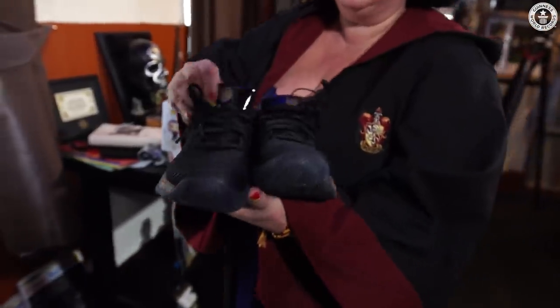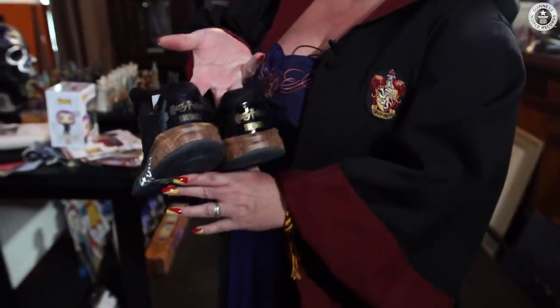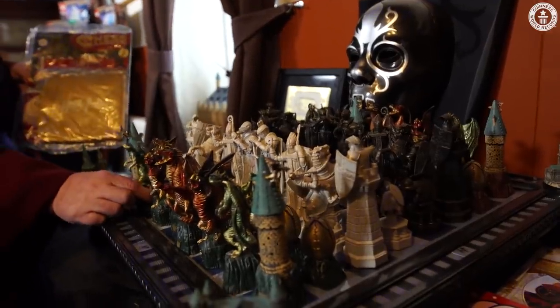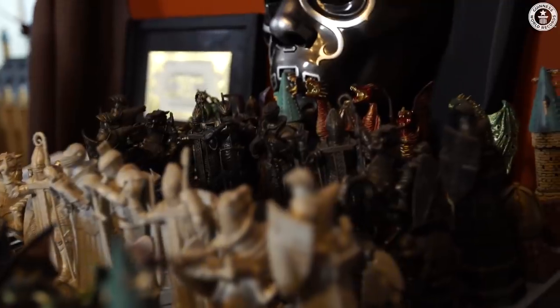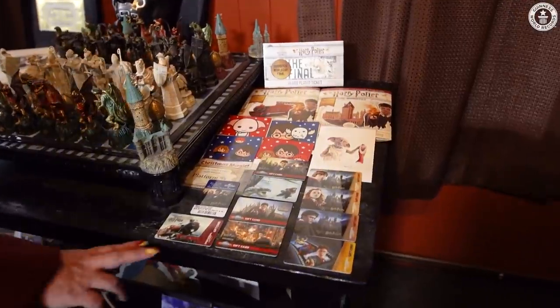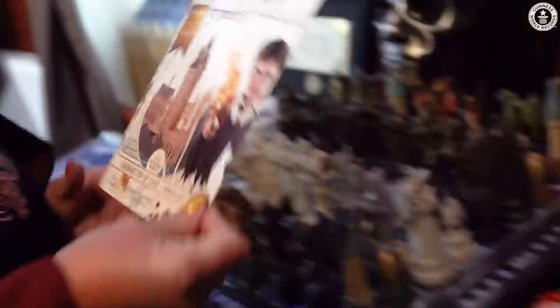These shoes here were exclusive to Wizarding World Gold members — only 500 made worldwide. I can wear them in the house. This is my favourite chess set: you've got the dragon set and then you've got the normal wizard knight set. This mask here is Lucius Malfoy's mask when he's a Death Eater. These are gift cards that you would pick up from Universal Christmas cards — these are lush.